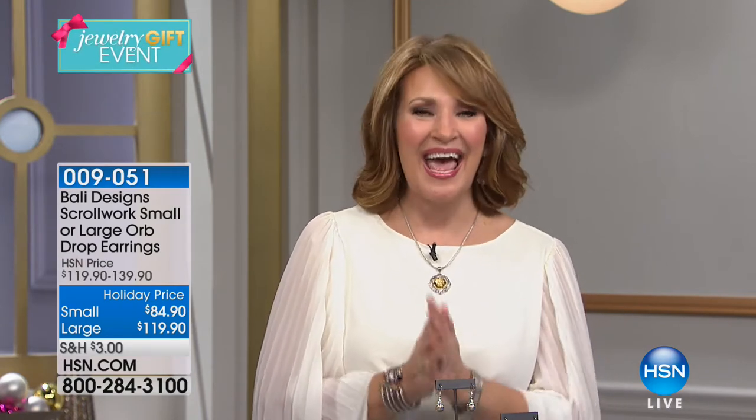Hi everybody! Twenty-four hours straight of gorgeous jewelry all day long on HSN — it's our biggest jewelry event of the season. Everything is on five flex pay. One of our favorite designers is here: Robert Mance Bali Designs is in the house, and Robert delivered a gorgeous hour of incredible jewelry gifts, all handmade in Bali.